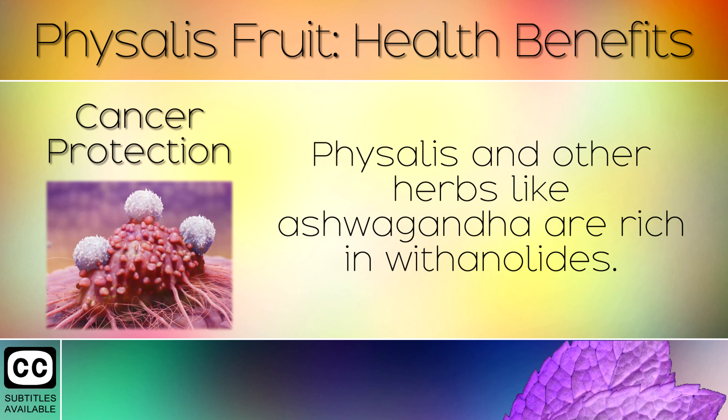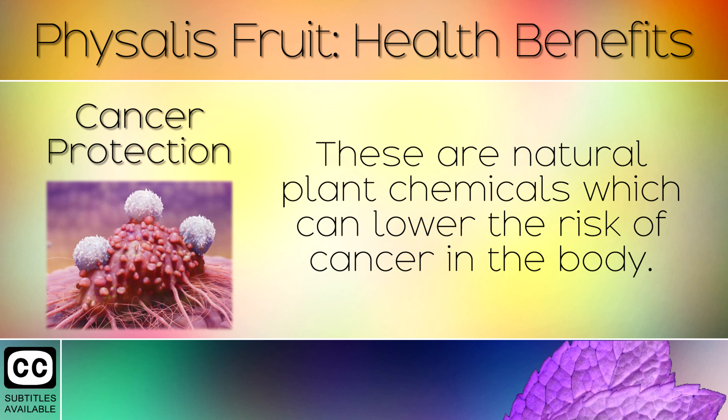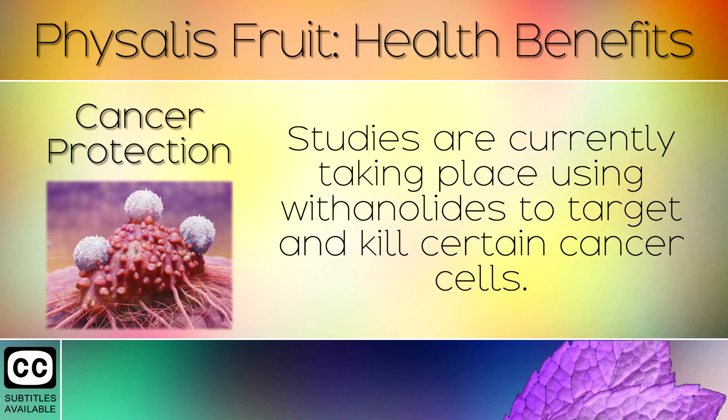4. Cancer Protection. Physalis and other herbs like ashwagandha are rich in withanolides. These are natural plant chemicals which can lower the risk of cancer in the body. Studies are currently taking place using withanolides to target and kill certain cancer cells.